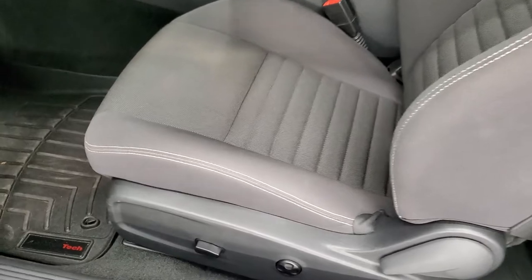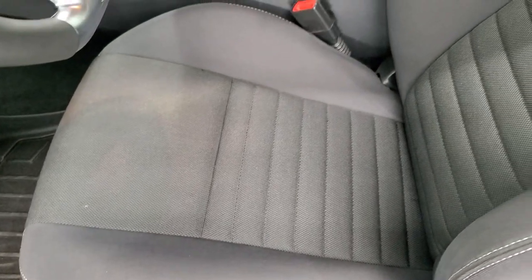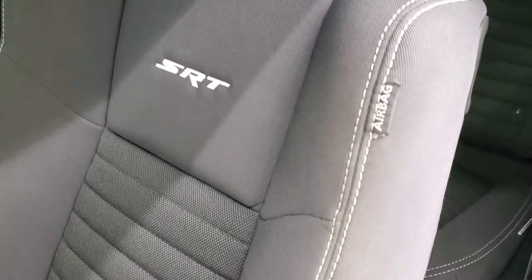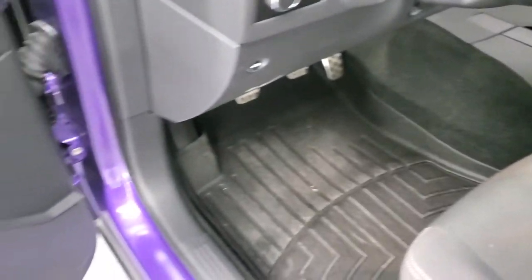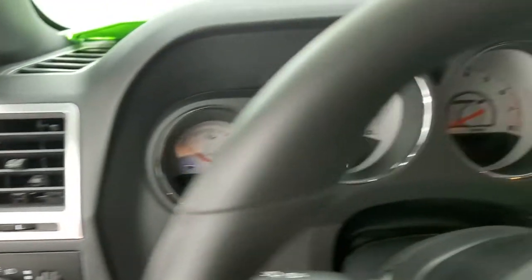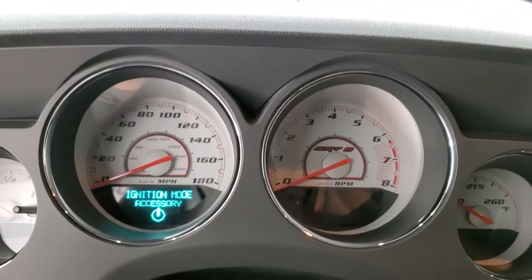Inside, the SRT package gives you the dark charcoal or almost black cloth interior. Side curtain airbags. No rips or tears. You do get a power driver seat with lumbar, and WeatherTech floor mats throughout. Power windows, power locks, and power mirrors. We'll hop inside and take a look at the instrument cluster and the radio.